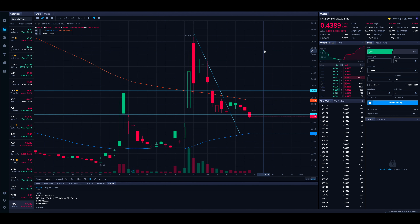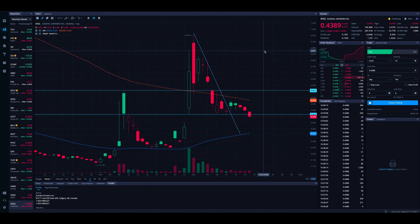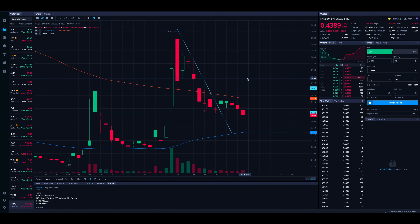Before we dive into the video, if you wouldn't mind subscribing to the channel, hitting the thumbs up button, making sure notifications are turned on, and grabbing your four free stocks with Webull — there's a link in the pinned comment and description box. That's the platform we're using right now to chart and go over all these stocks.